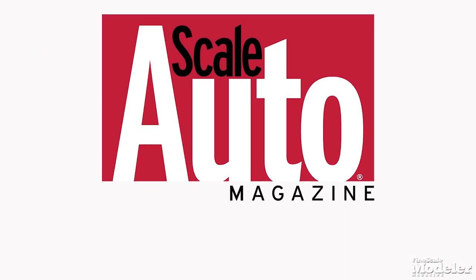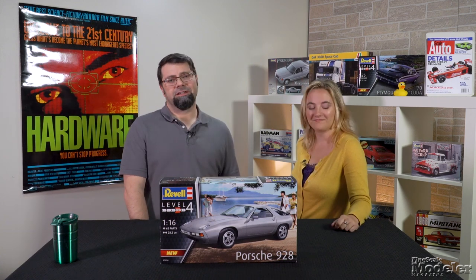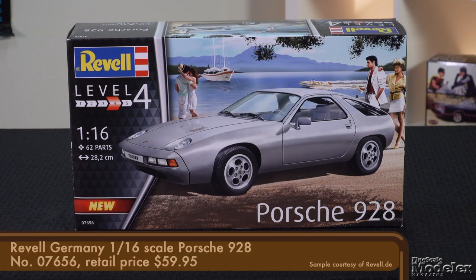From Scale Auto Magazine, it's Car Corner, our occasional look at new automotive kits. Welcome to Scale Auto's Car Corner. I'm Tim Kibwell, editor of Scale Auto Magazine. And I'm Elizabeth Nash. We're going to pop the top on Revell Germany's 1/16th scale Porsche 928.